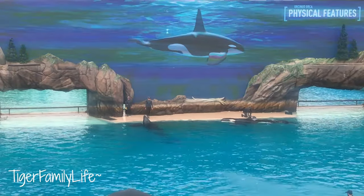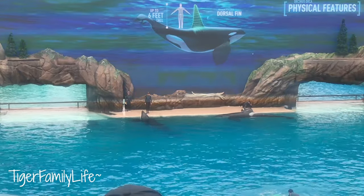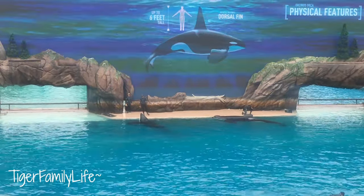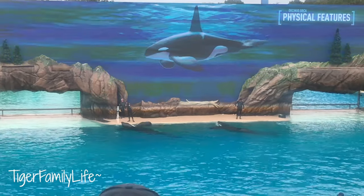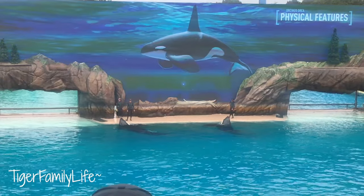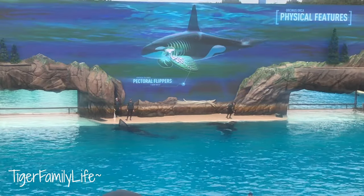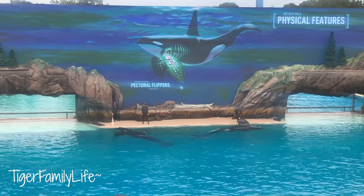The fin on his back is called a dorsal fin, which helps to stabilize orcas while they are swimming, and it also helps to regulate their body temperature. The flippers on either side of his body are called pectoral flippers, and are mainly used for stopping and steering. Pectoral flippers have five bony digits inside them, just like the human hand.